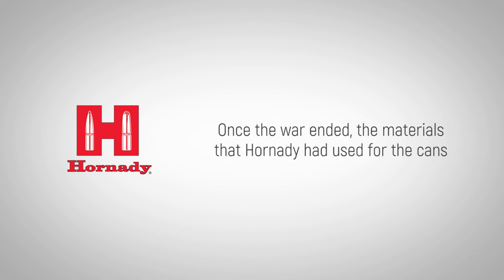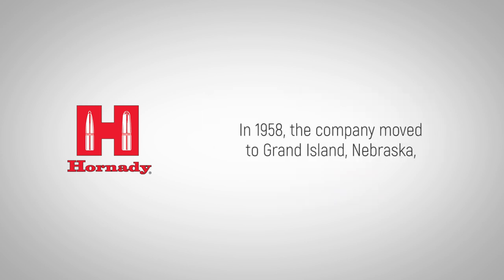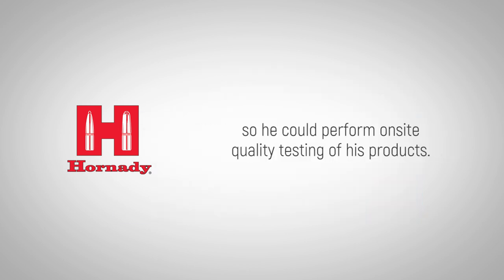Once the war ended, the materials that Hornady had used for the cans and the technology he developed to manufacture them were applied to form ultra-thin copper jackets for vermin bullets. In 1958, the company moved to Grand Island, Nebraska, where Joyce built a 200-yard underground range so he could perform on-site quality testing of his products.